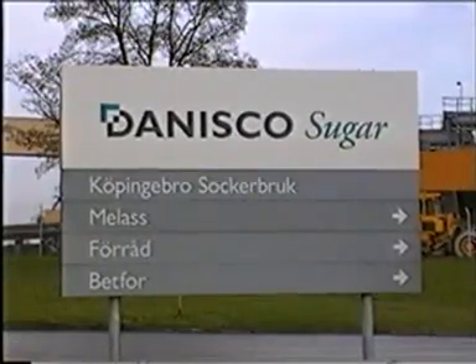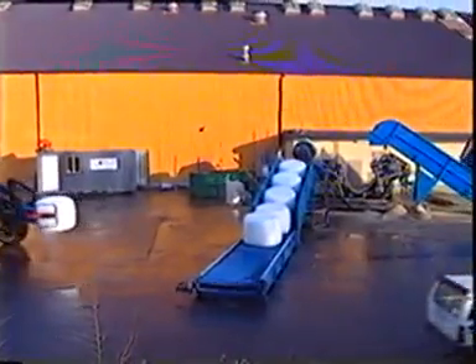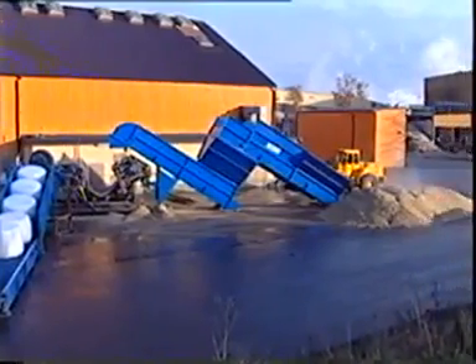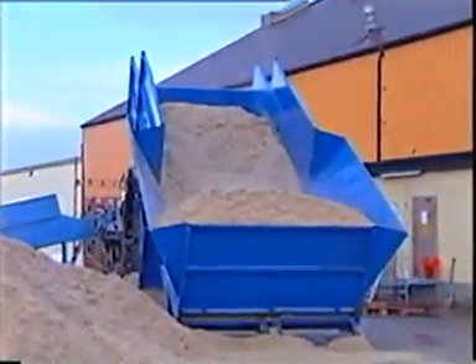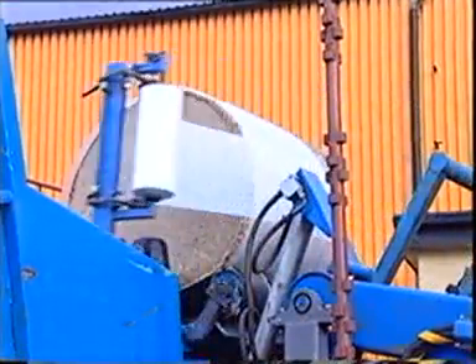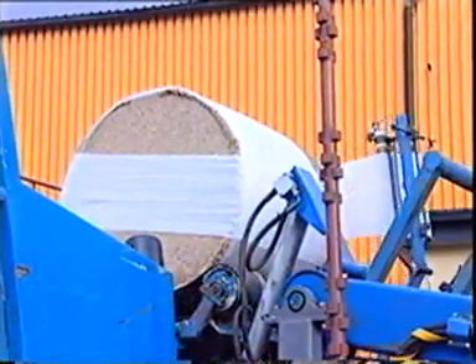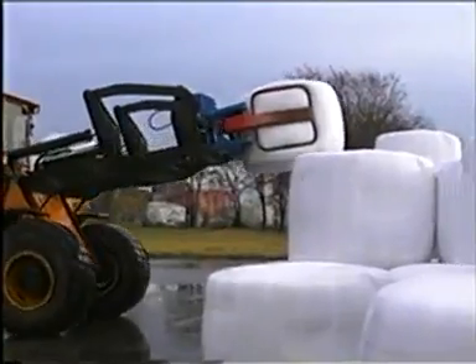New areas of use for the Bala press are continually being developed. Here, the Bala round baler is used for baling beet substance, a by-product of sugar production. The bales are airtight and can be stored for a long time without the risk of fermentation. The baled by-product is then used as cattle feed.